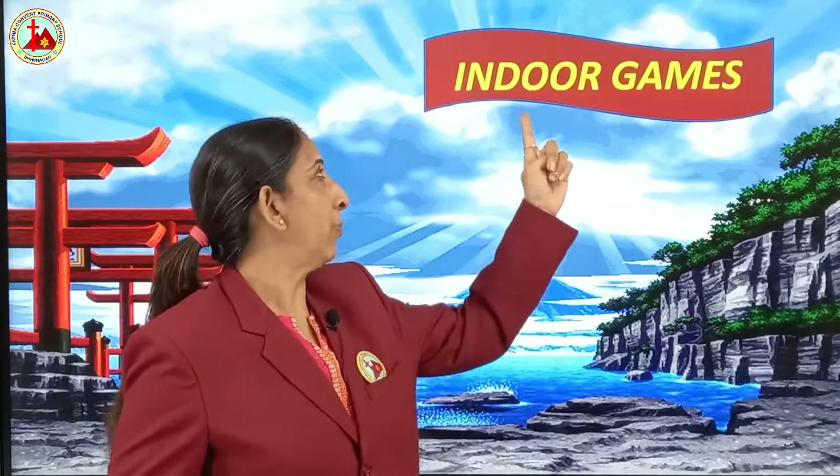Hello my little ones, how are you all? Welcome to the e-learning class. Today for class nursery, the subject is GK and the topic is indoor games.